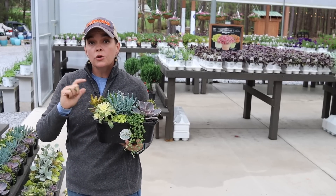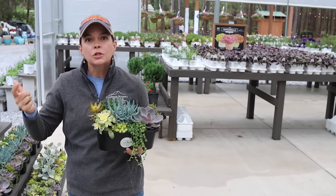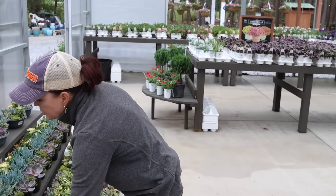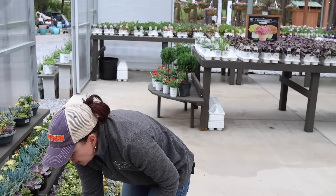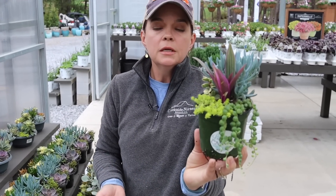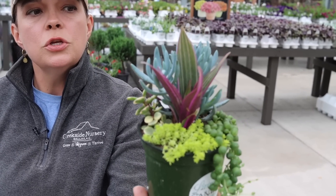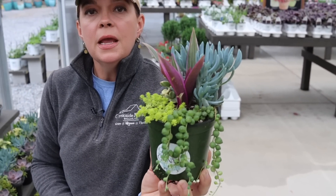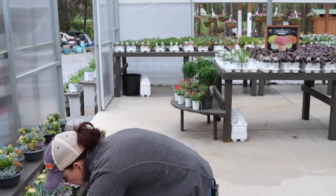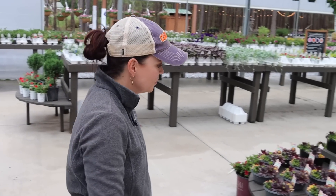They are tender, meaning you can't leave them out all winter — they will not survive. But they will give you gorgeous color and interest from now all the way up to a freeze. You can absolutely bring them inside in the winter. We have them in ovals and also in cute little round containers. They have different recipes — this is 'Lakeside Lemonade.' You could take this, put it in a planter, or buy a couple and deconstruct them to make your own arrangement.